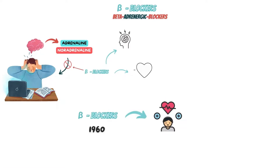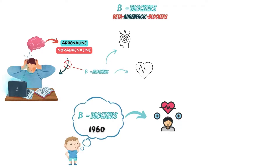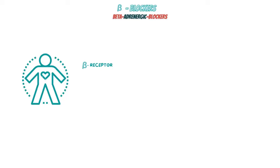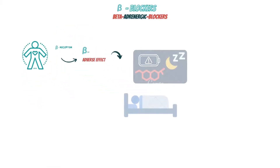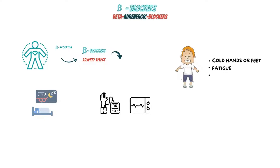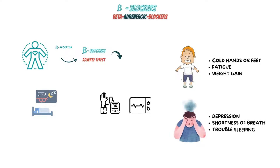Beta-blockers were first introduced in the late 1960s and proved safe, inexpensive, and effective at treating heart conditions, but there are some issues with where and where not to use these medications. Beta-receptors are found all over the body and induce a broad range of physiologic effects; blockade of these receptors with beta-blocker medications can lead to many adverse effects. Beta-blockers lower the secretion of melatonin and hence may cause insomnia and sleep changes. Bradycardia and hypotension are two adverse effects that may commonly occur. Common side effects include cold hands or feet, fatigue, and weight gain. Less common side effects include depression, shortness of breath, and trouble sleeping.